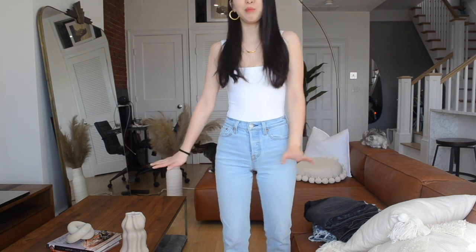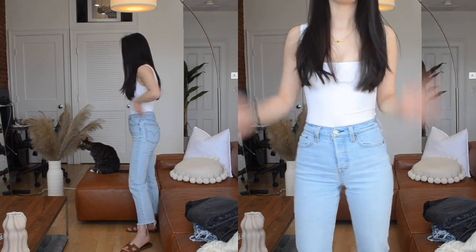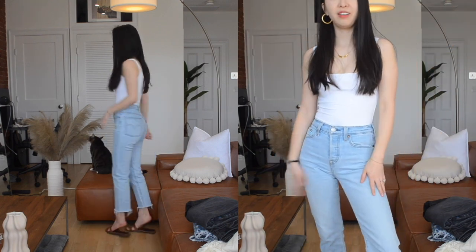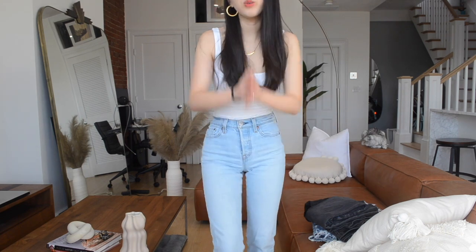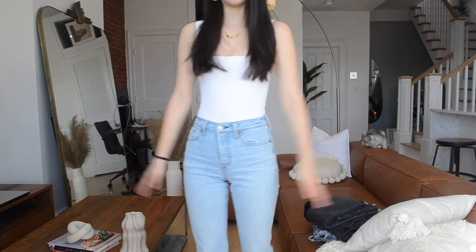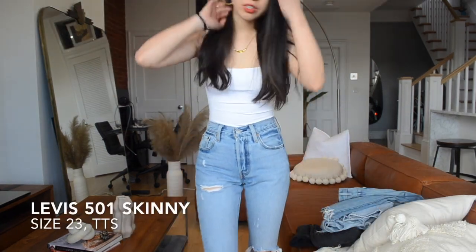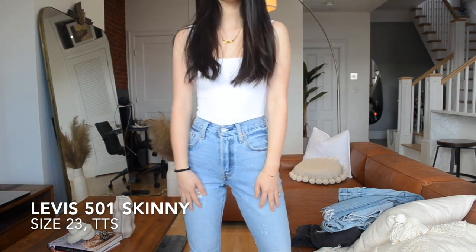This one didn't come with a raw hem but I prefer a raw hem finish so I cut it myself. I've already owned these jeans for over a year — it's been through many washes in my dryer and washer and it holds up its color and shape really well. If I had to use one word to describe these jeans, it would be my go-to summer jeans.